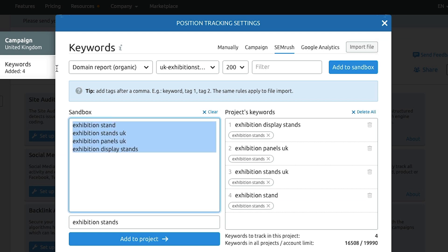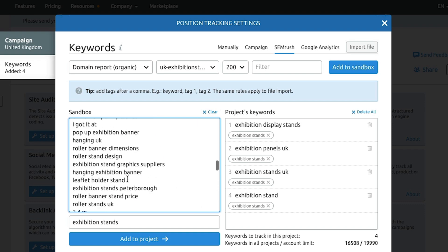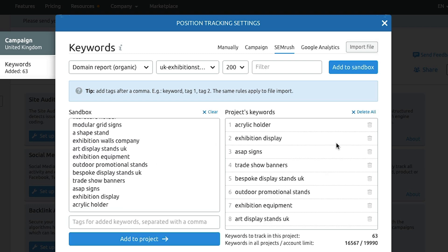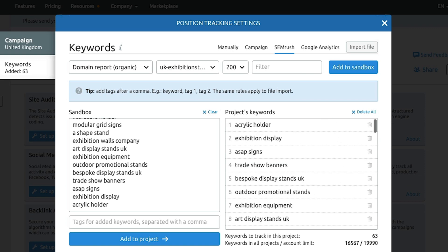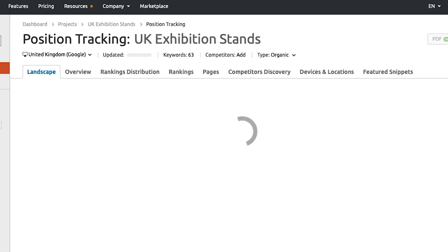We'll add the rest of the keywords in as well — some may not be fully relevant since your site will rank for things not necessarily core to your business, but we'll add them to the project anyway. Once you click 'Start Tracking,' SEMrush sets up the new project and goes through a process of identifying where each keyword is ranking right now, giving you your base level scores to start working from.